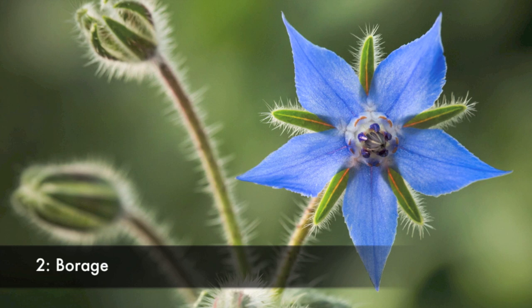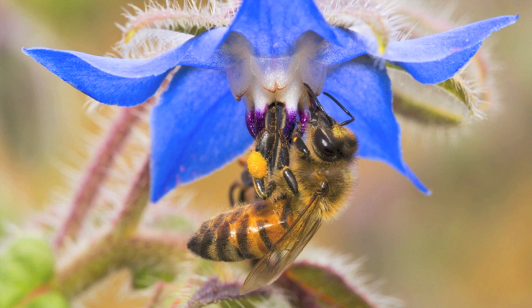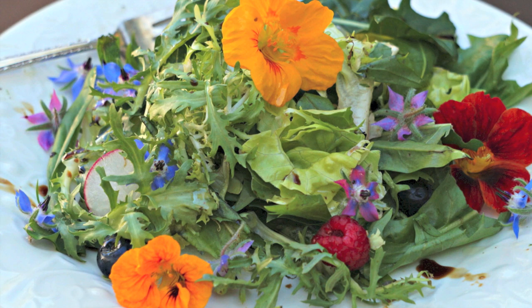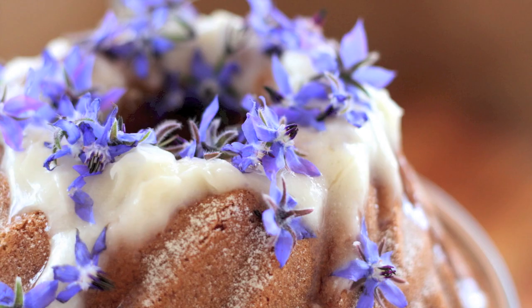Number 2 is borage. Much like nasturtiums, these are really easy and fast to grow and they attract many natural predators and pollinators. They also work really well to repel tomato worms and cabbage worms, which means these are a really good companion plant with tomatoes, cabbage, squash and strawberries. Borage is also used in many herbal medicines and can also be found as a seed oil. When consumed, these tiny blue flowers have a similar taste to cucumber and go really well with salads, cold soups, ice creams and sorbets.